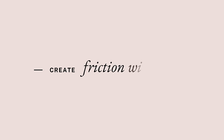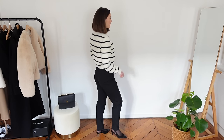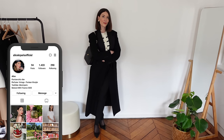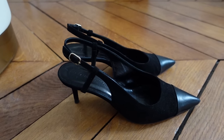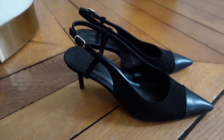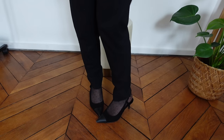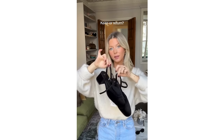The third shoe styling rule everyone should learn is about creating friction with different materials. Sticking to a uniform color scheme is a great way to look polished — I love monochrome outfits — but be careful not to match your outfit material to your shoes. Instead, choose footwear in the same color as what you are wearing but in a different material. Don't be afraid to play with textures like velvet, metallic or suede to create friction in your outfit.